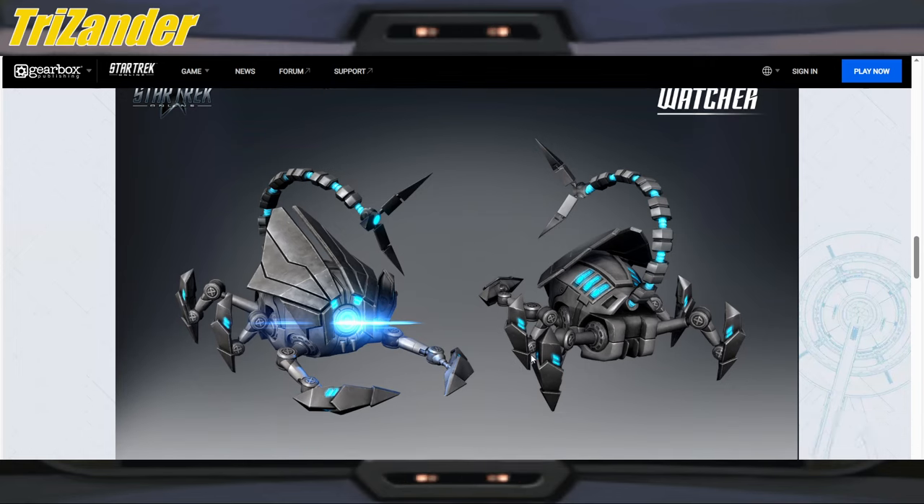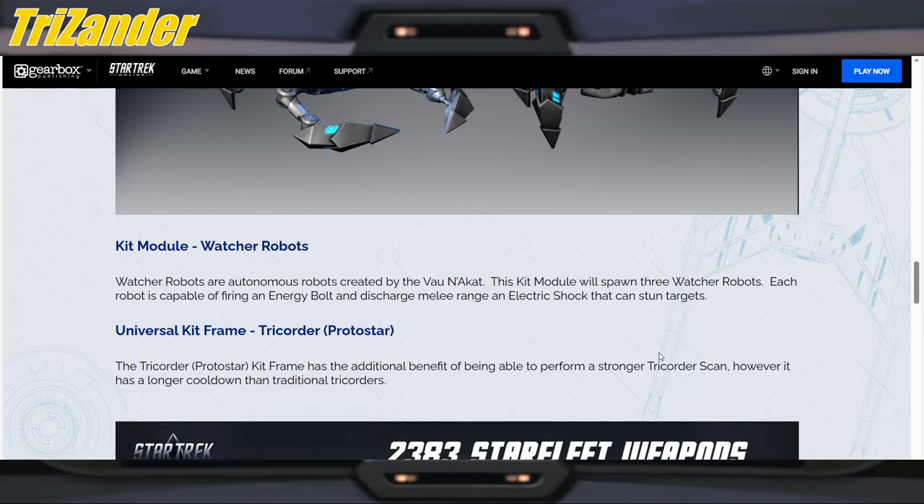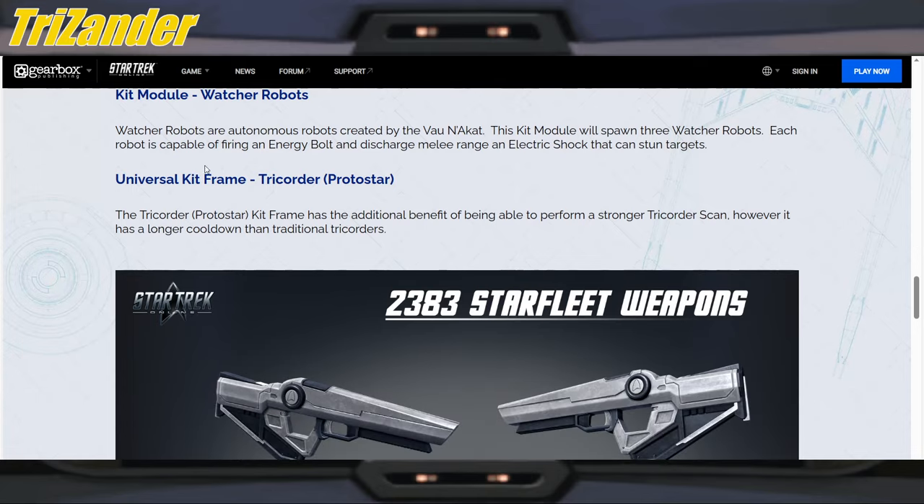Here's a watcher — look at these robots, they look like scorpions. Pretty cool. It's a kit module. Watcher robots are autonomous robots created by the Vau N'Akat. This kit module will spawn three watcher robots. Each robot is capable of firing an energy bolt and at melee range, a discharge electric shock that can stun targets.